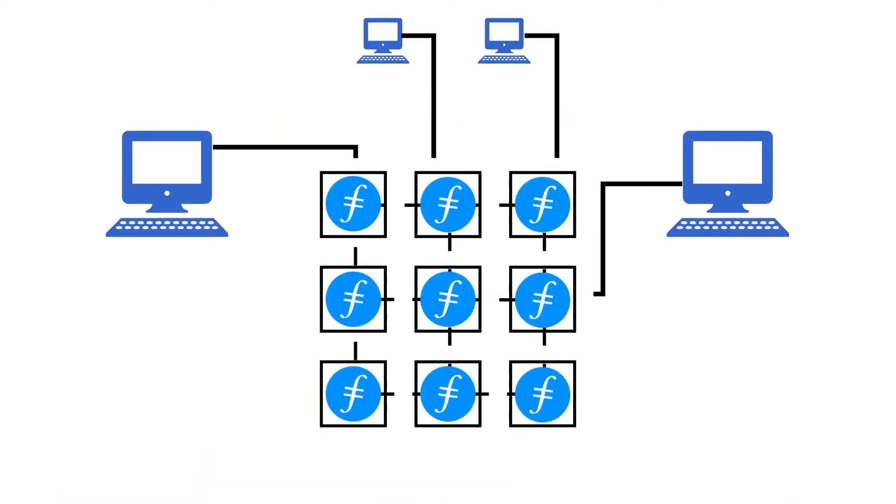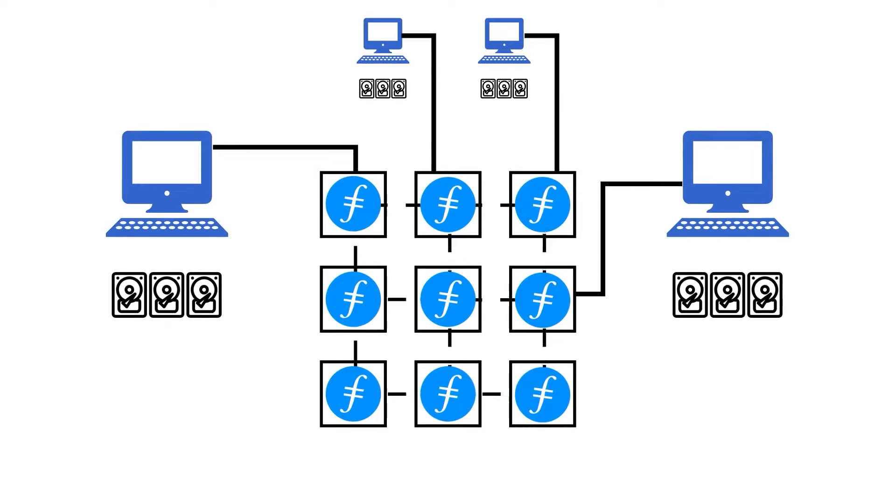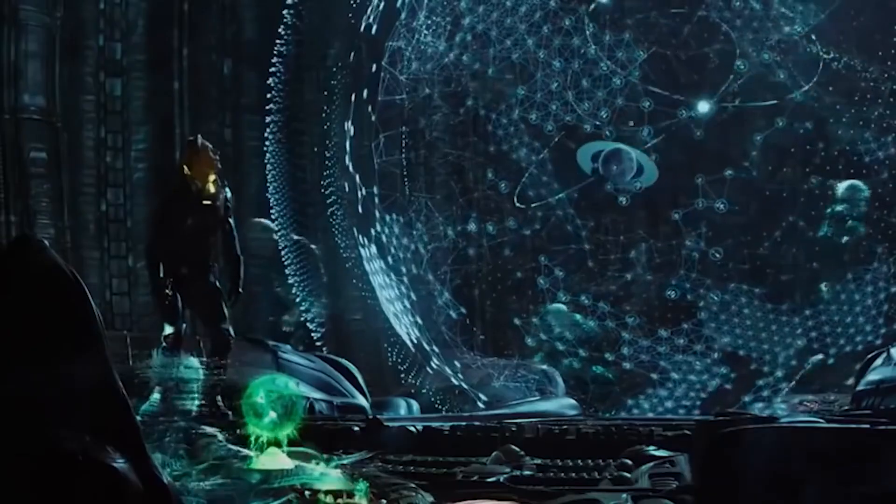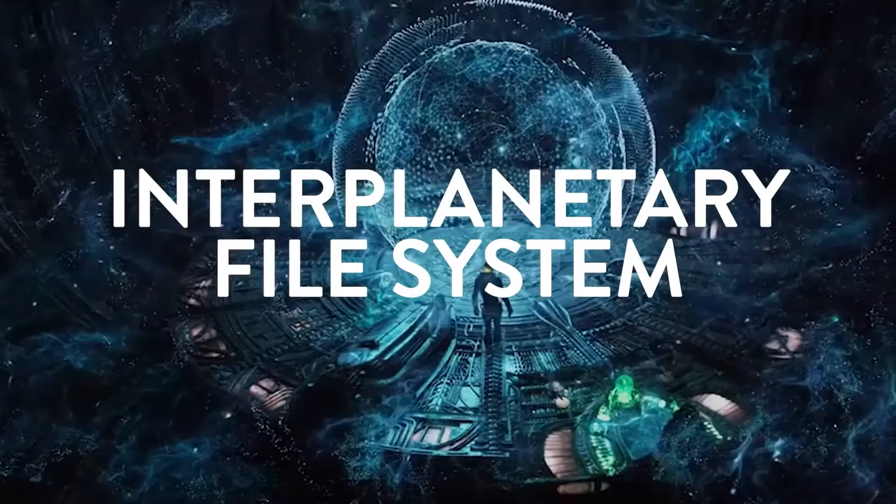So Filecoin is a decentralized storage network. This is where a network of nodes, which is simply computers running blockchain software, provides storage space in order to decentralize and secure users' files. So how does it work? Well, there are different types of decentralized storage networks. Filecoin uses a system called IPFS that was developed by their parent company, Protocol Labs. IPFS stands for Interplanetary File System.